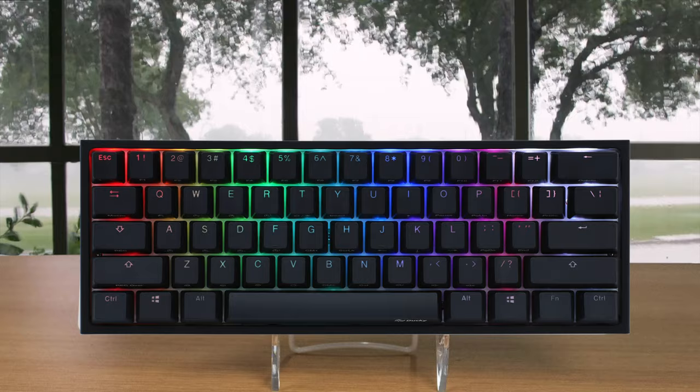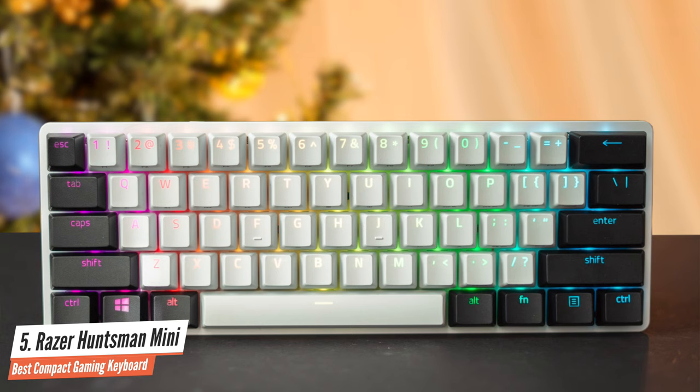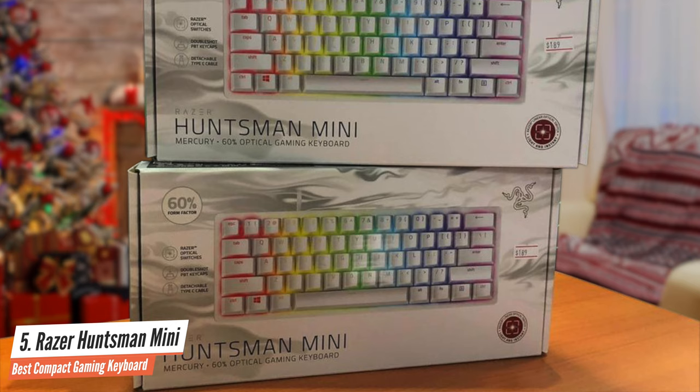Number 5: Razer Huntsman Mini — Best Compact Gaming Keyboard. The Razer Huntsman Mini carries the brand's standout optical mechanical switch into its first 60% keyboard. With each key's light feel accompanied by premium double-shot PBT keycaps, it can be great for both gaming and typing. The Huntsman Mini has no space for showmanship in its 60% form factor, and beyond its optical switches, it strips things down to the bare minimum.